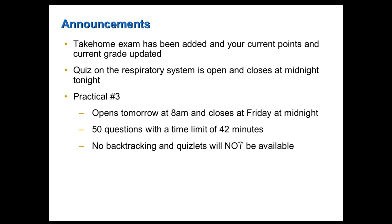Michelle had a question about Practical 3 — it opens tomorrow at 8 a.m. and closes Friday at midnight, so you have about two days to complete it. Please do not wait until the last minute. There are 50 questions and you have 42 minutes, just like last time. There's no backtracking, and the Quizlets will not be available during the time the practical is open. The practical covers everything since the last practical: anatomy of the heart, anatomy of blood vessels, functional anatomy of the digestive system, and the anatomy of the respiratory system.